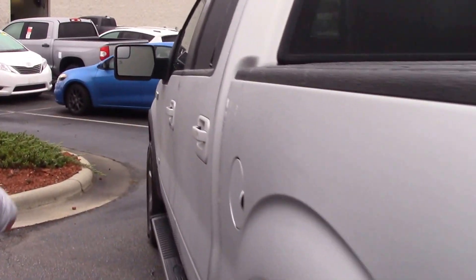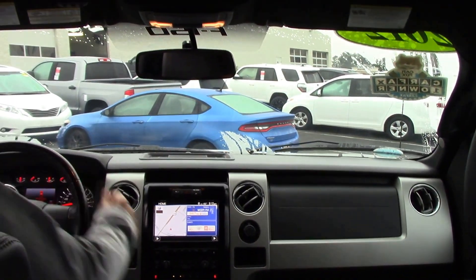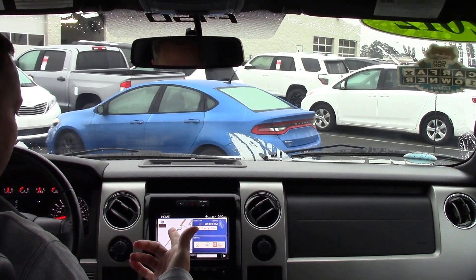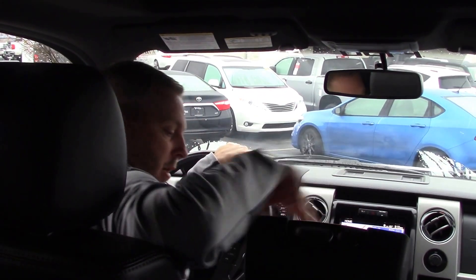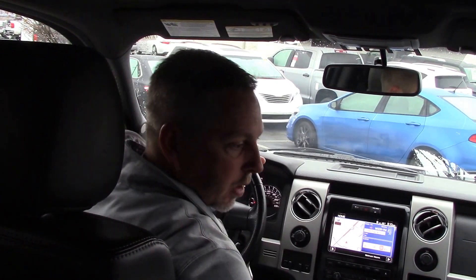As we come around to the inside, you've got plenty of room here in the back. As you can see, it comes standard with navigation, Bluetooth, AM, FM, also has a sunroof, as well as this center console. It has a lockable safe inside of the center console.